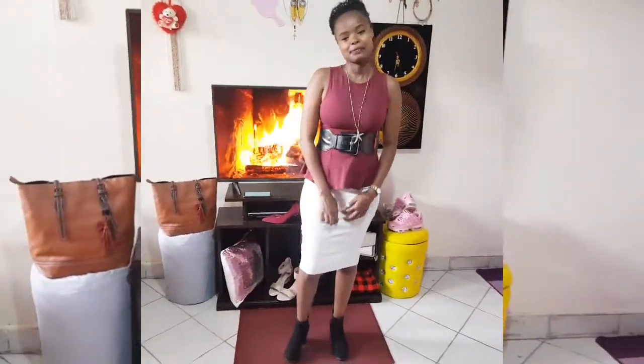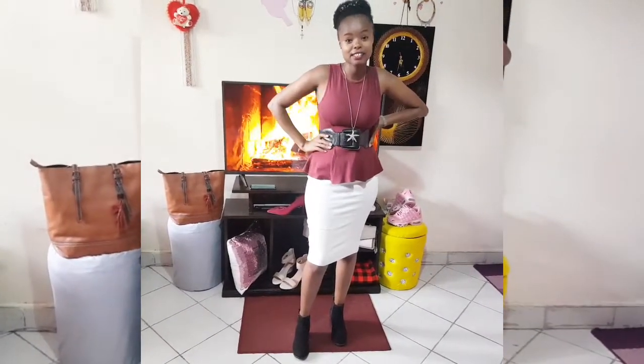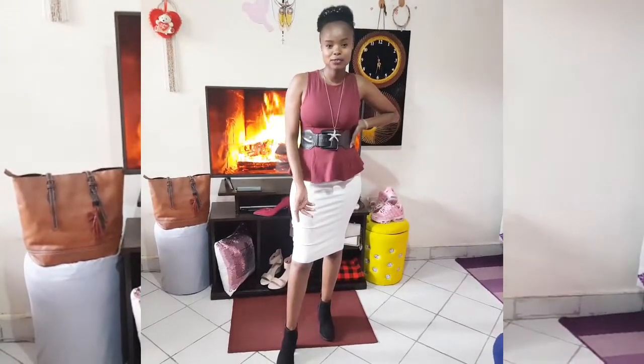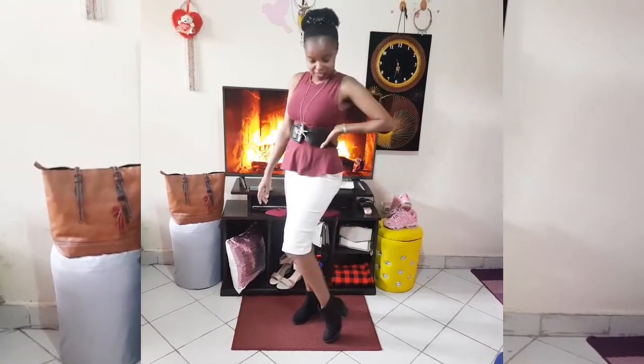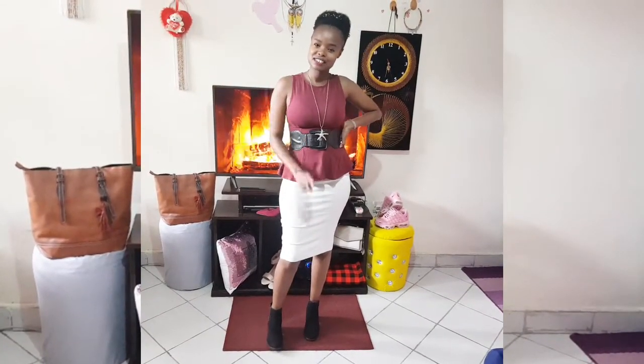This is outfit number one. I have a belt to make it look more classy. And everything I'm putting on is mtumba. The prices are very affordable. If branded or designer clothes don't work for you, you can be creative like this and do something quite fashionable and unique. That's outfit number one.